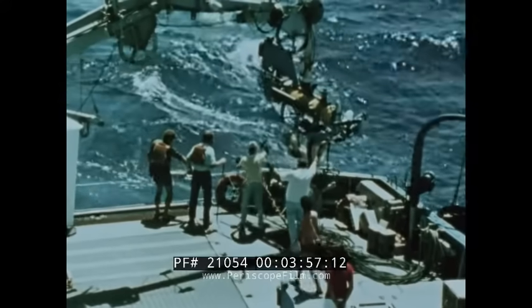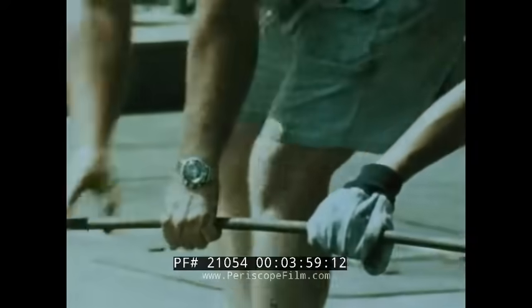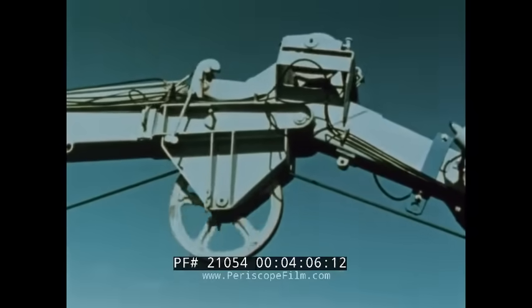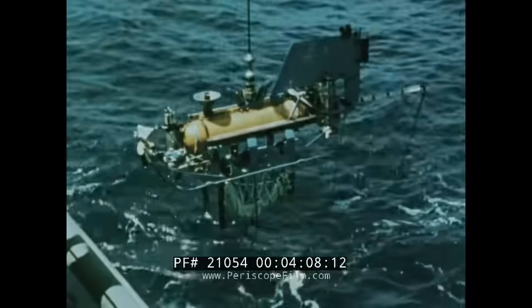Next, a one-ton robot mapping vehicle, or fish, employs an echo sounder, magnetometer, sound hydrophone, and sonar to gather scientific data about the test zone.